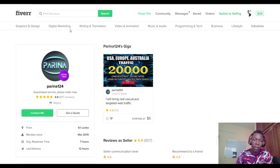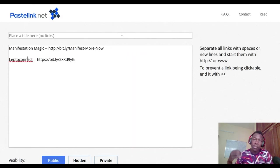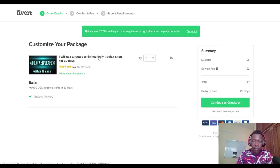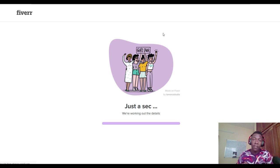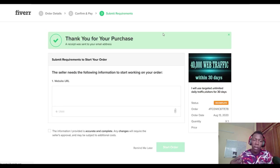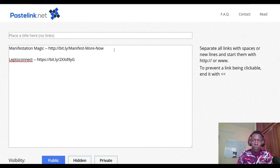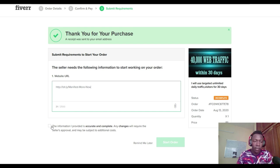I'm going to order the first gig and send traffic to Manifestation Magic to start getting traffic fast. I click continue, then continue to checkout, and confirm and pay to purchase the gig. Once the order is placed, all they need is the URL of our website. I copy the Manifestation Magic Bitly link, submit it in the order form, and click start order. Now I wait for the traffic to arrive.